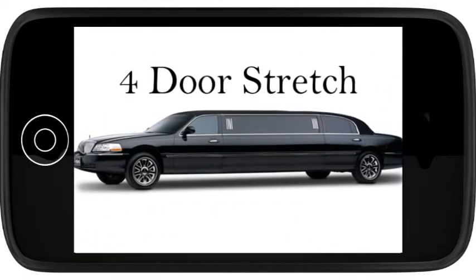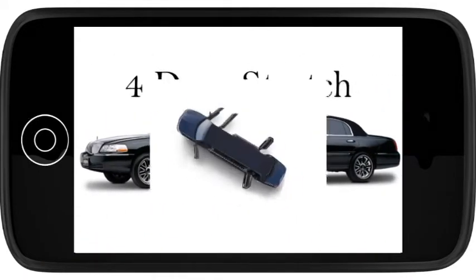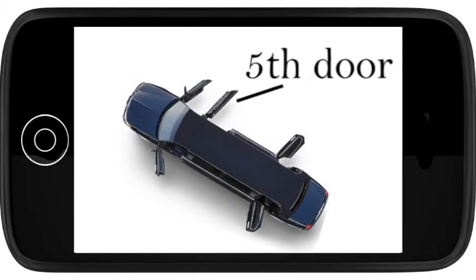All of the stretches have four access doors. Others feature a fifth door on the passenger side that makes getting in and out of the car easy.